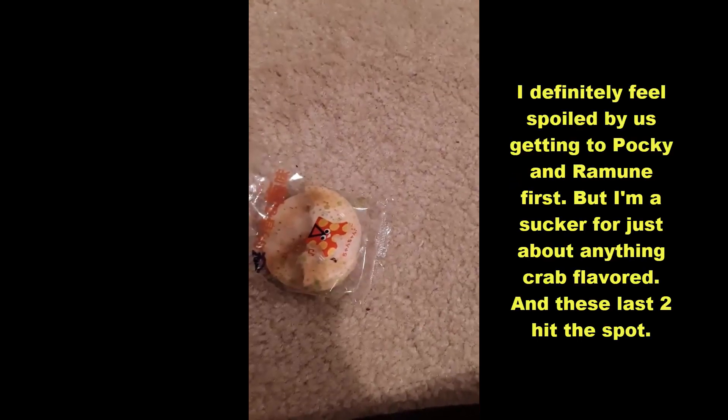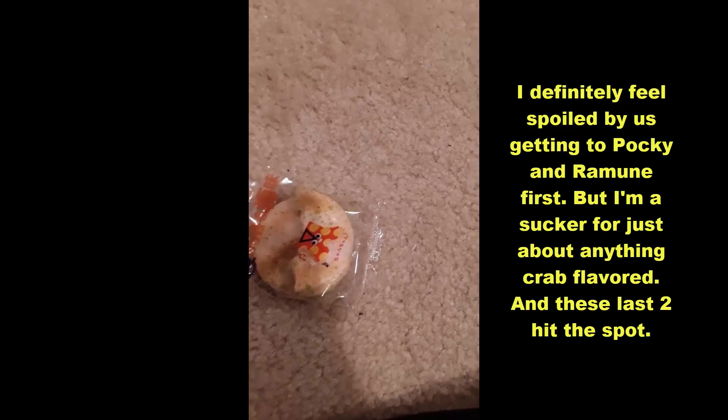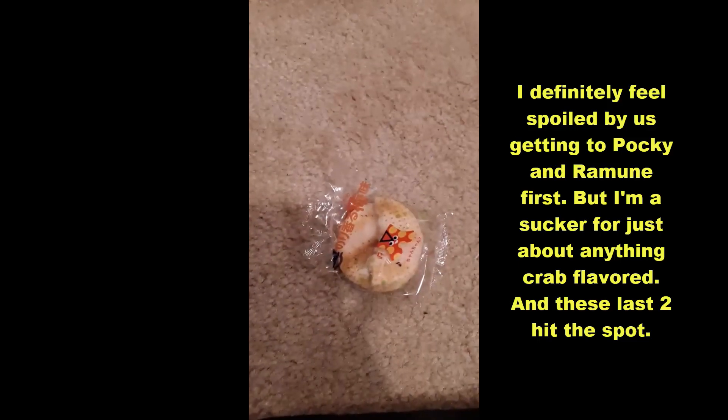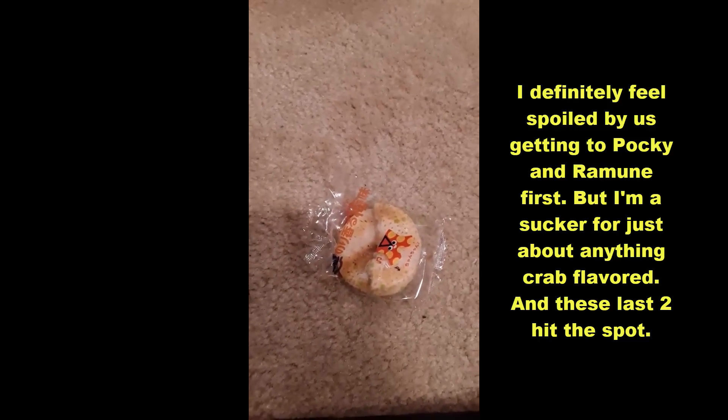That last one from Ireland was gonna be tough to top, I gotta admit, but near the end some of these were pretty good, like these last two. Three was like, oh no, these were kind of okay-ish. Three was like so much longer. Yeah.